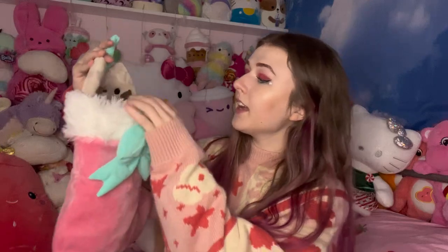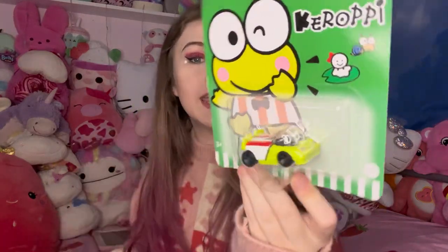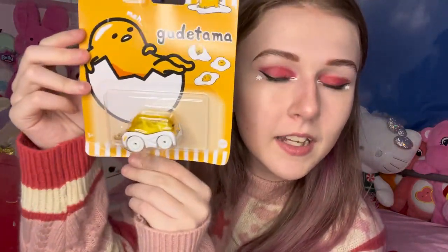Then he got me this cute little Pusheen stocking, and there's actually stuff inside. He basically got me the entire Sanrio Hot Wheels collection! There's the Keroppi Hot Wheels car, then the Cinnamoroll one — look how cute, it's a little van! — then the My Melody one, then the Hello Kitty one, and the Gudetama one that literally looks just like Gudetama on the car.